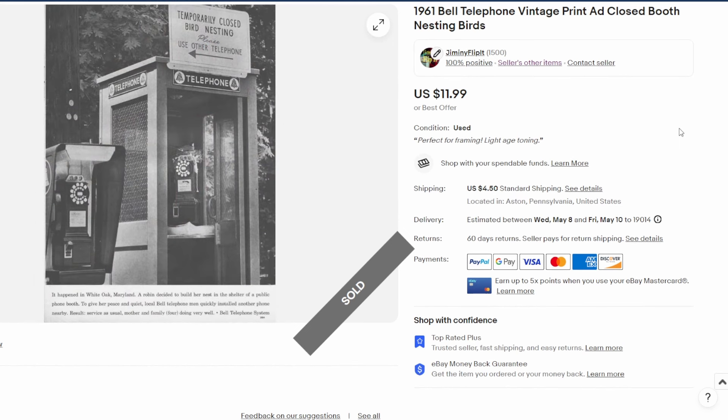Next, a 1961 Bell Telephone ad — an interesting one. It features a phone booth with a note that says 'temporarily closed' because there's a bird nesting inside. They appreciated the bird nesting in White Oak, Maryland. This one also sold for twelve dollars plus shipping.